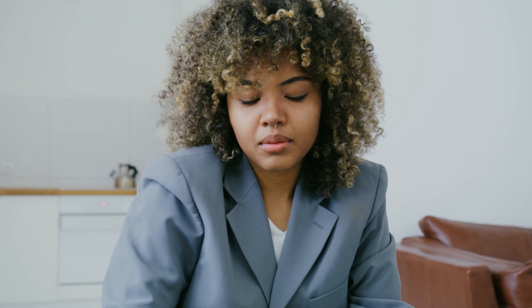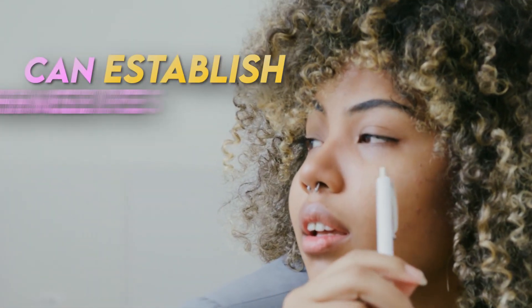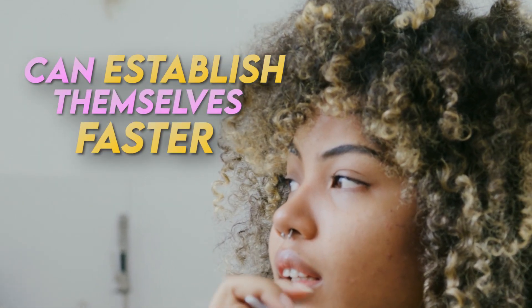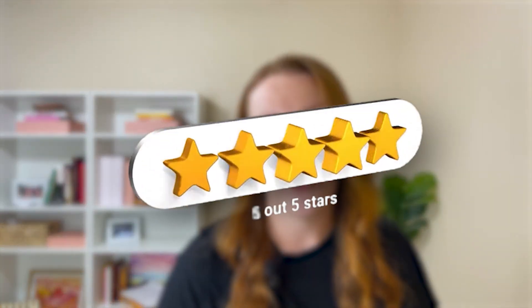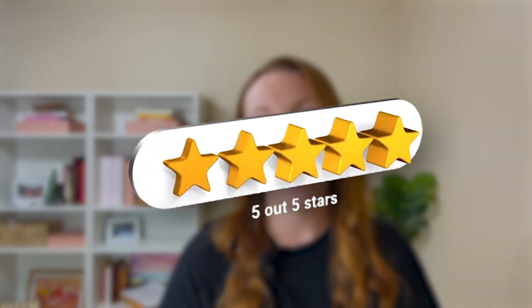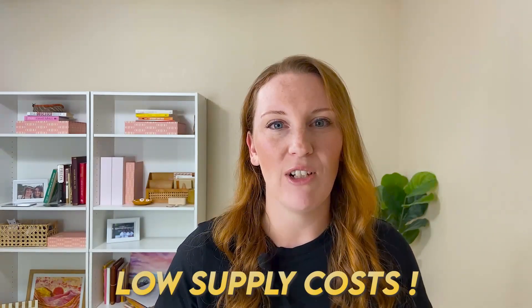New sellers in any niche can actually establish themselves faster by offering a 20 to 30 percent discount until you get a few sales and are a little more established. This is a strategy I've used in a brand-new Etsy shop — I've run digital downloads on a discount since we opened, and it helped me get our first 10 sales in 11 days. As you get those five-star reviews in your new shop, you can start charging more. The good thing about digital products is that you don't have a lot of supply costs involved.